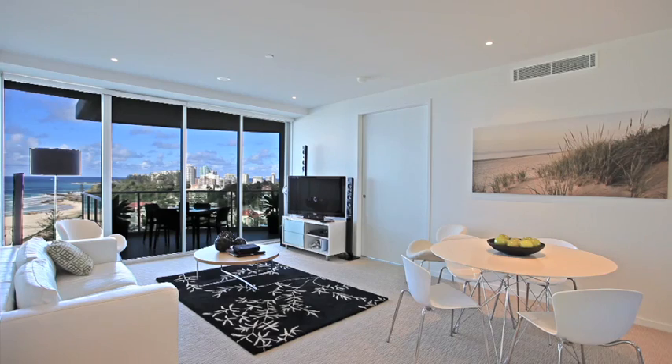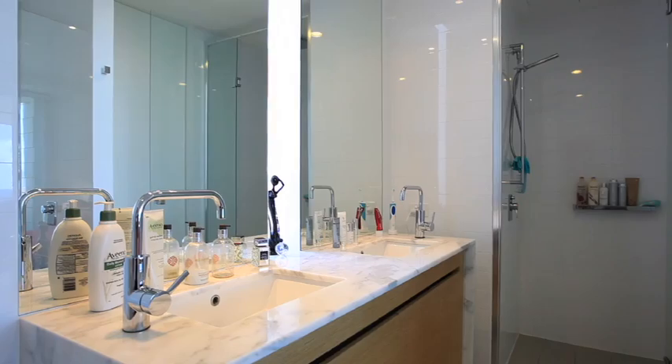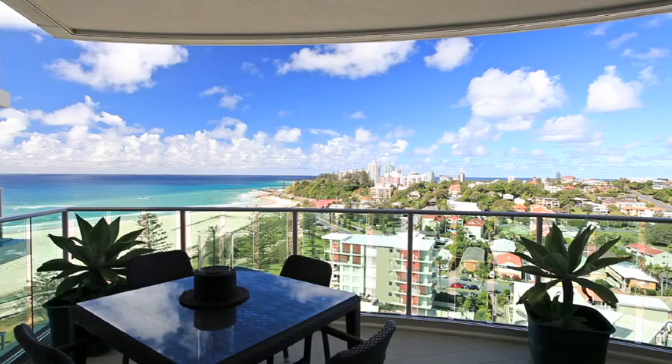This beachfront apartment is being sold with a full furniture package designed specifically for this apartment. 1401 is a one bedroom with an easily converted second bedroom, two bathrooms and a wraparound balcony boasting uninterrupted views of the coastline.